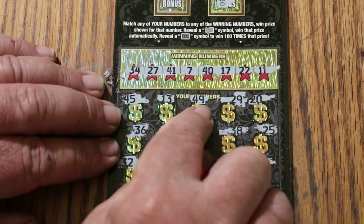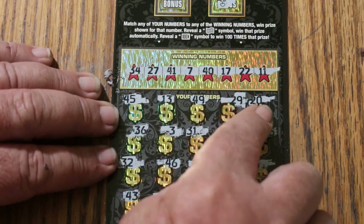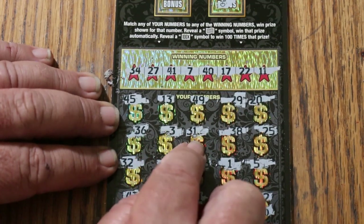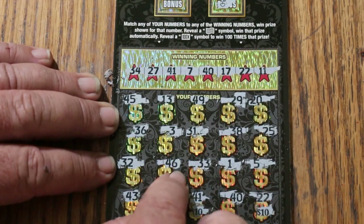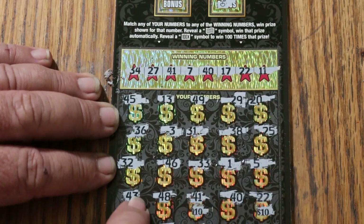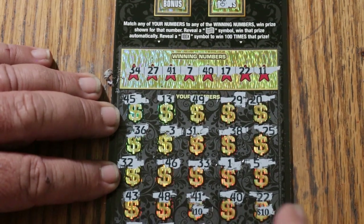45, 35, 13, 49, 29, 20, 36, 33, 31, 38, 25, 32, 46, 33, 1 and 5, 43, 48, 48, 40.